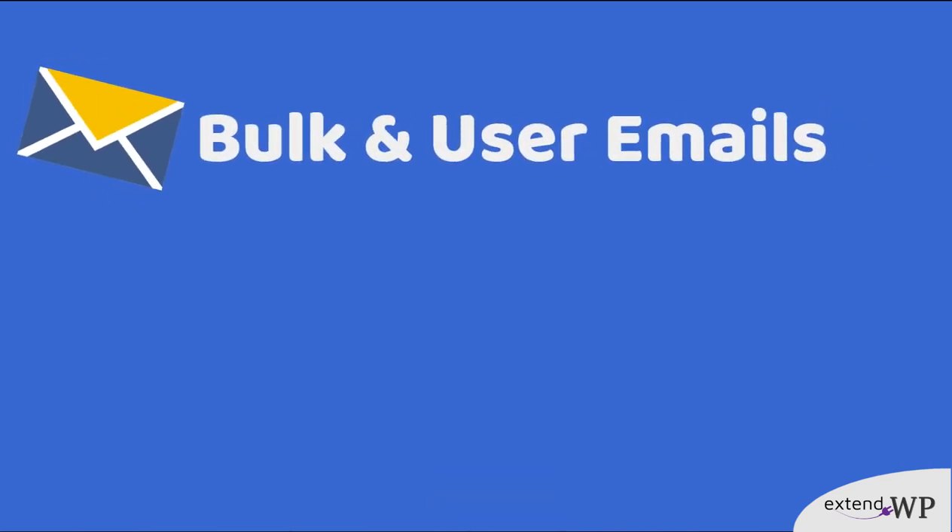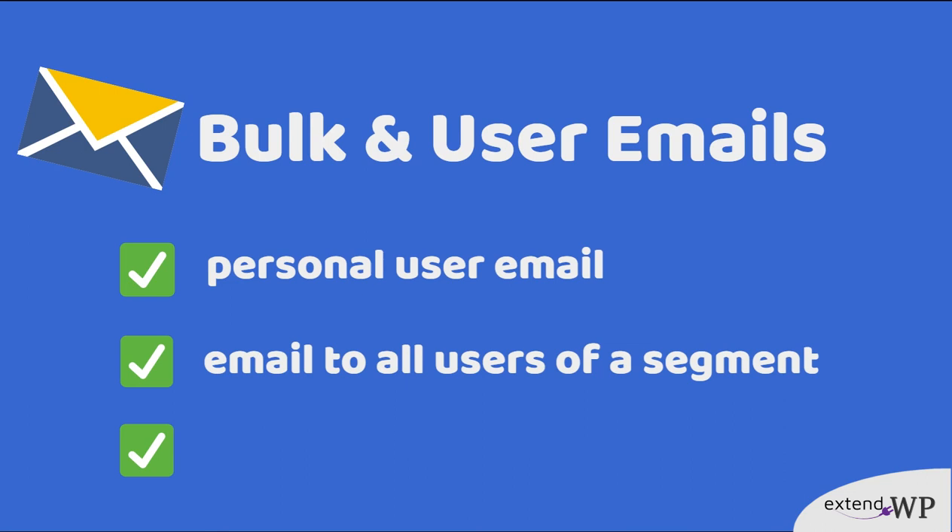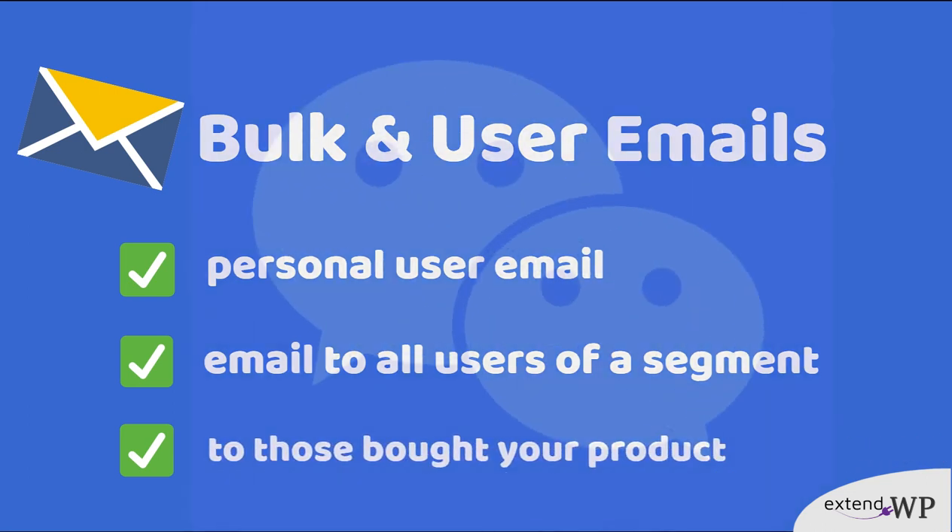Keep your communication with customers at top level. Send emails to customers personally, to all users in one segment, or to those that bought a product. And keep communication open.